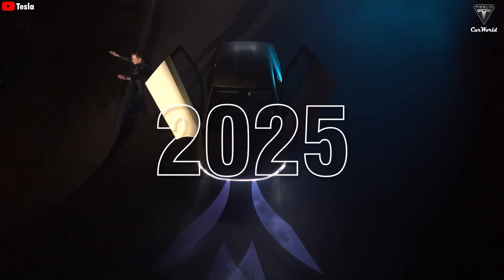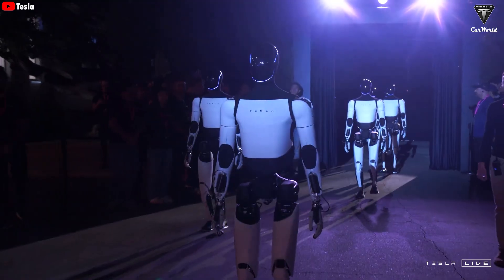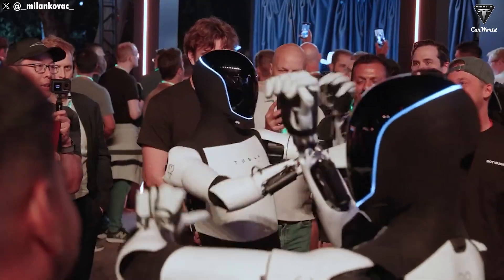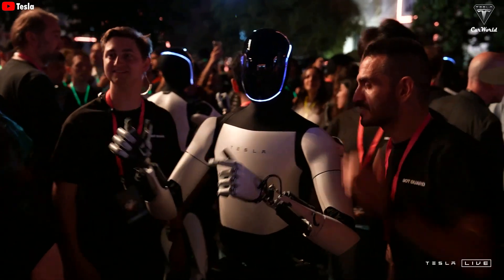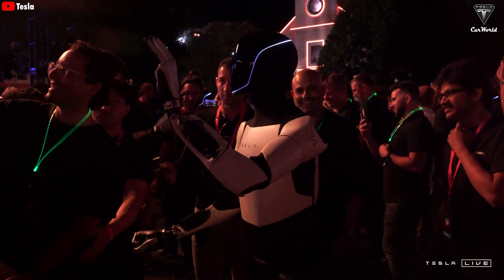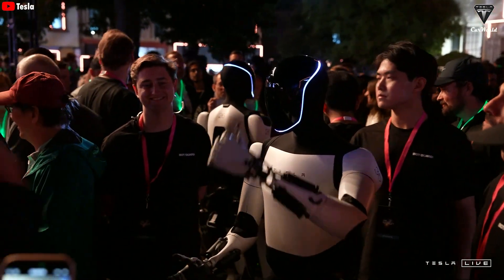The year 2025 has officially kicked off, and the world is eagerly anticipating a groundbreaking release from Tesla — the Optimus robot, expected to be sold in limited quantities by the end of the year with a price range of $20,000 to $30,000. Optimus is set to be a hot commodity, and the competition to own one will undoubtedly be fierce, with reservation programs likely to launch soon.